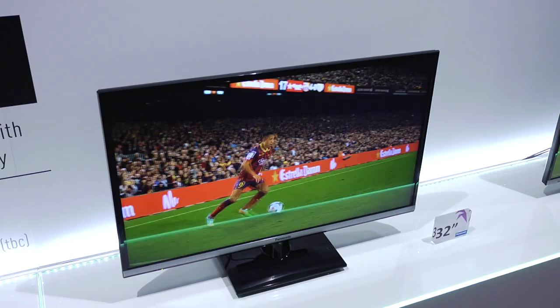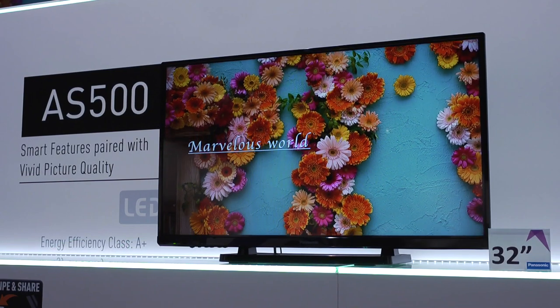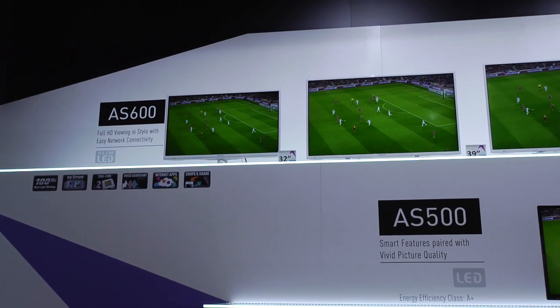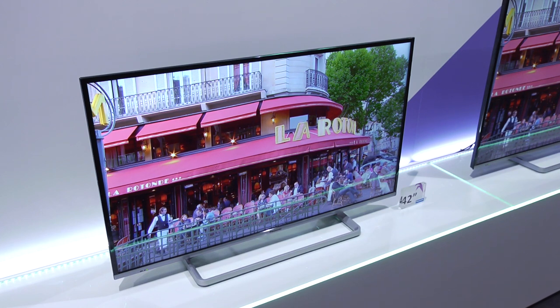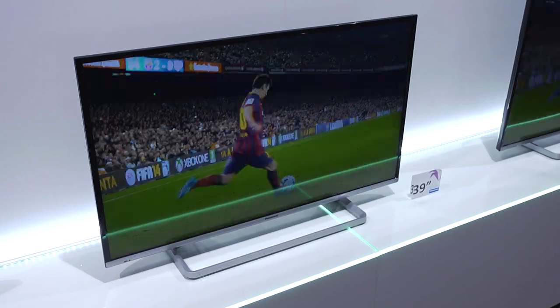The 4 series is the entry-level part of our range — a non-smart full HD LED. We then step up to the AS500, which is smart with Wi-Fi built in. Then we go to the AS600, which is really important for us next year because that's where we introduce FreeTime. FreeTime gives you all of the great catch-up services — BBC iPlayer, ITV Player, 4OD, and Demand 5 — on an industry-leading platform, available through terrestrial FreeView and also satellite. We'll have that on 90% of our range for 2014.